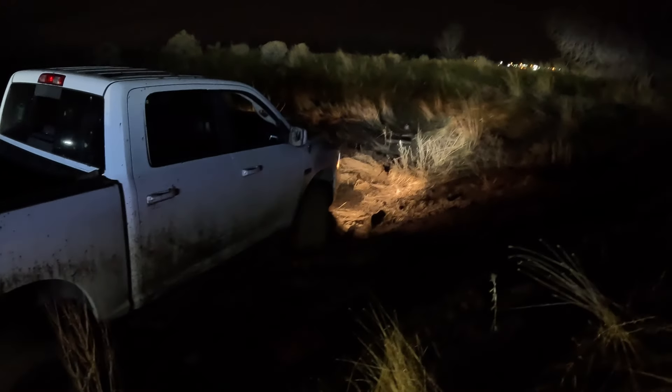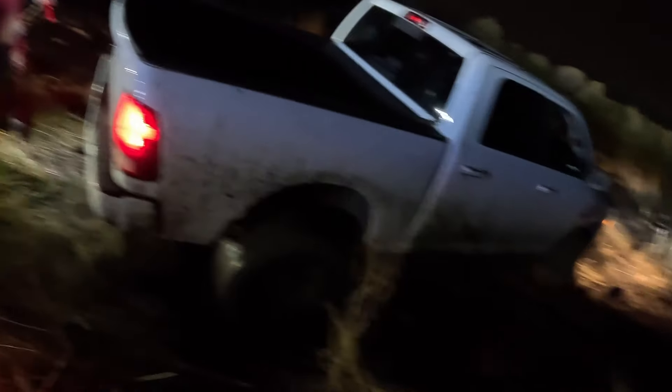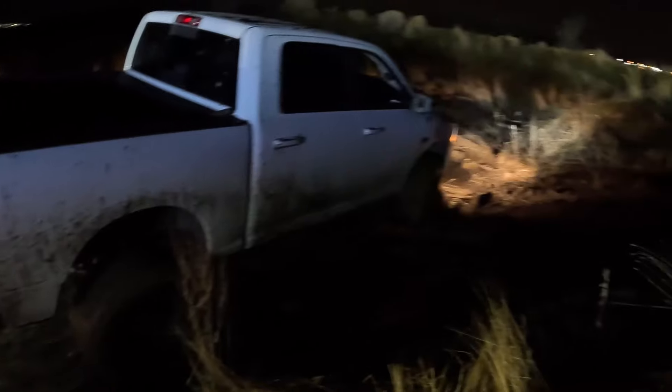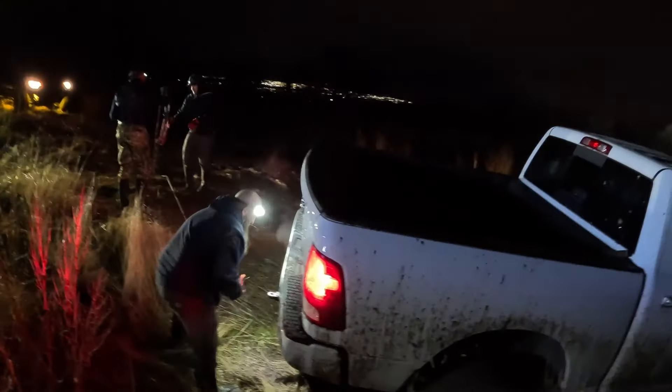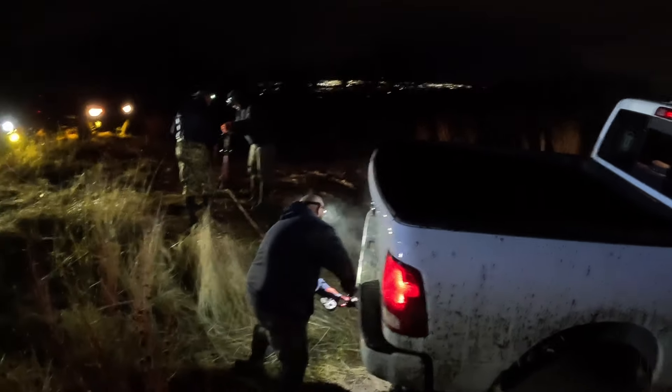One of the things we didn't get a chance to explain is we pulled two lines from the center receiver, one from the left frame and one from the right frame, so we kept it nice and even across the whole thing to get him out. Mud's a little deceiving — it can really lock you in sometimes. This time he was pretty locked in.